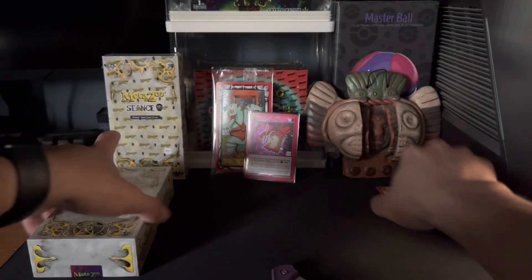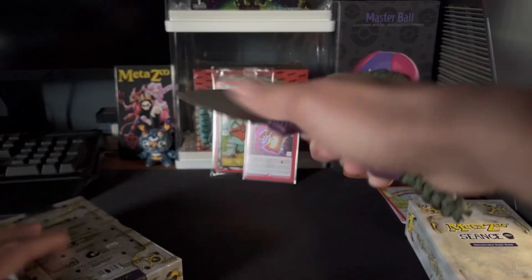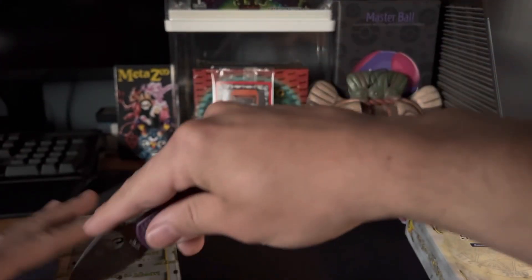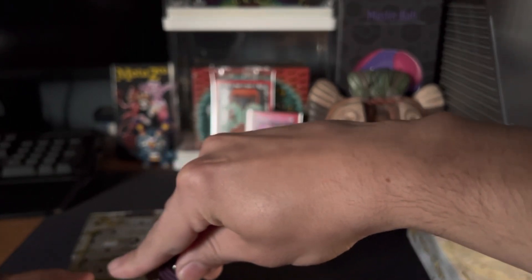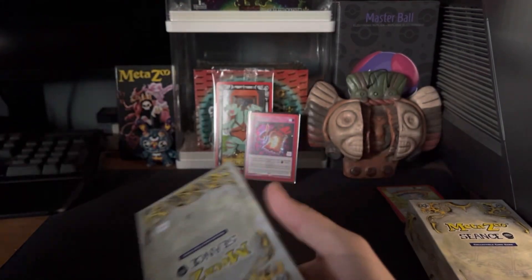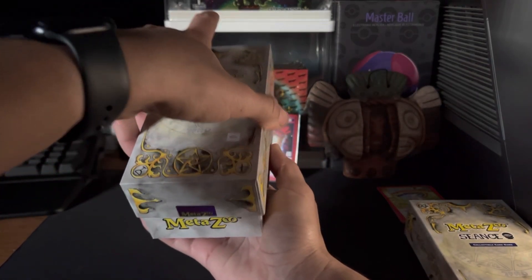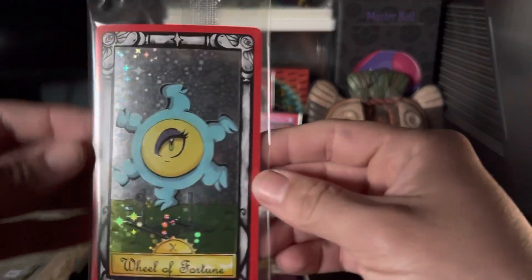I'm gonna open that second one — I want to see what my extra tarot card is gonna be. Let me slice the seal open real quick. Okay, that seal is broken — no going back. Let's check it out, you guys ready? It's a Wheel of Fortune — that's alright, look at them!